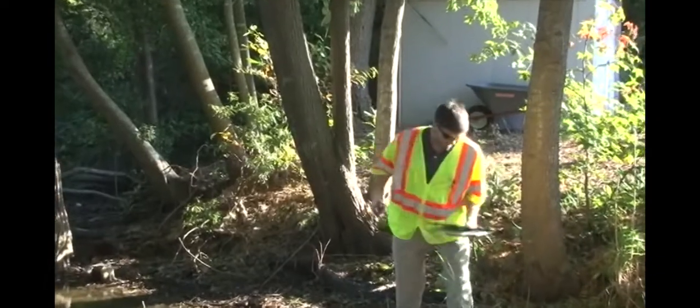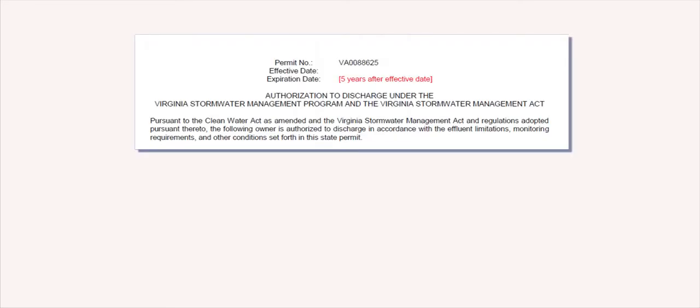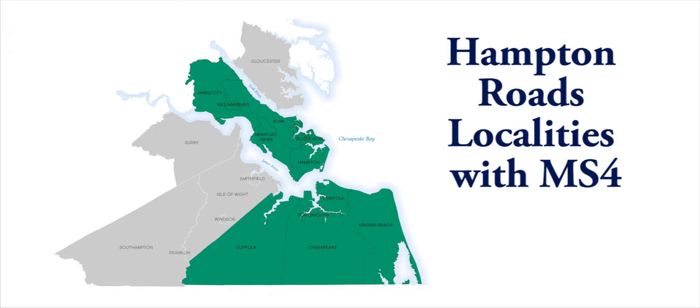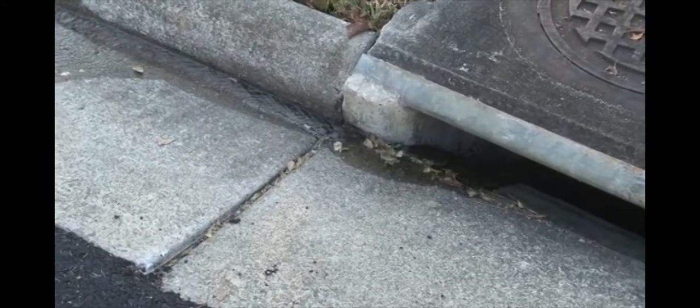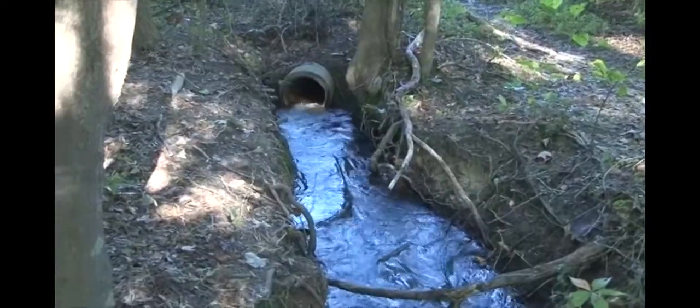We want you to know how to identify and report water pollution that may otherwise go unnoticed. Your locality has a regulatory responsibility to protect local waterways through a permit issued by the Virginia Department of Environmental Quality. This permit mandates a program to reduce pollution to the Municipal Separate Storm Sewer System, typically referred to as the MS-4. The MS-4 is a system of manholes, inlets, pipes, ditches, and stormwater practices such as ponds and basins, that together carry water to local waterways.